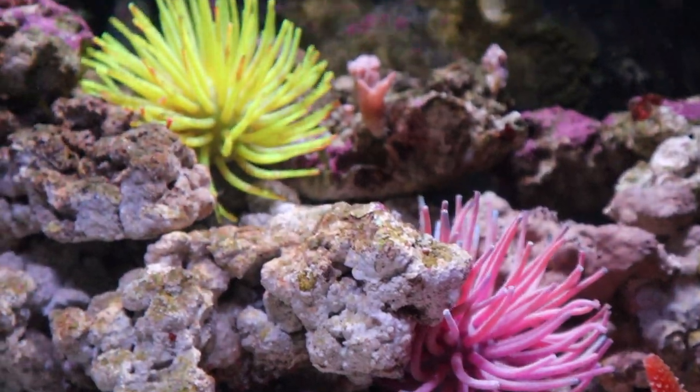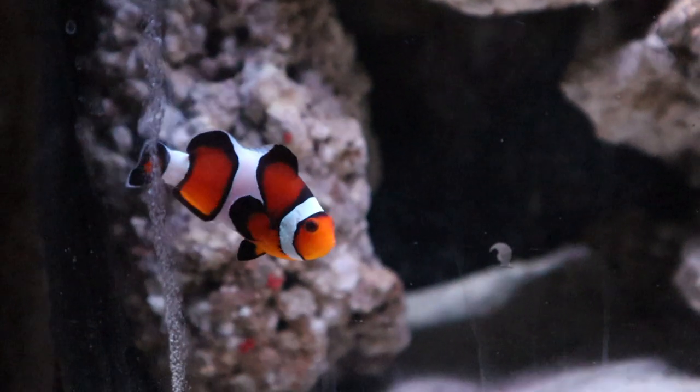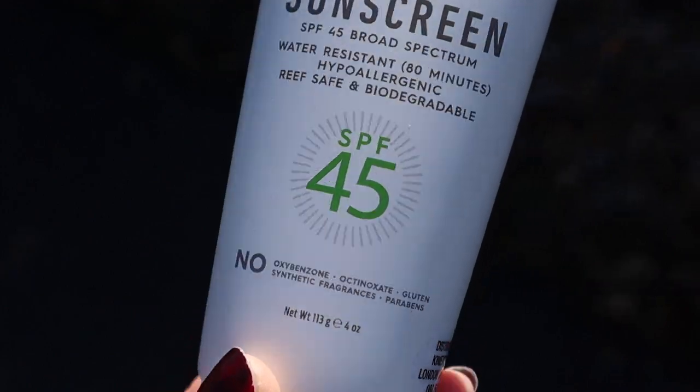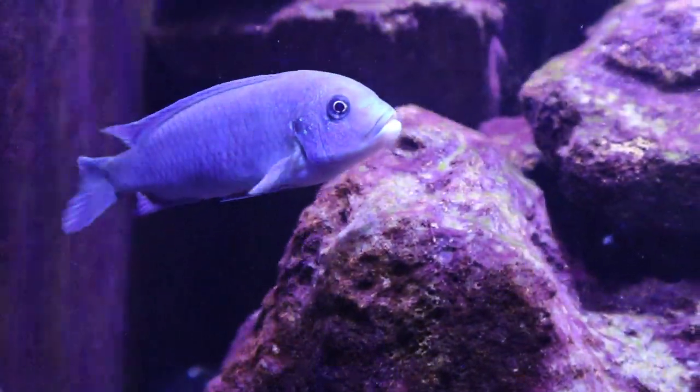The next thing is sun cream. On a nice sunny day at the beach, you lather on your sun cream and then hop in the ocean — but the sun cream that washes off you actually kills coral reefs and fish because it's got microplastics in it. A way to avoid this is by buying a brand that does not have microplastics. We usually use this Jason sun cream, which is really good — it's not chalky, it smells like mango, and it doesn't harm any aquatic wildlife.